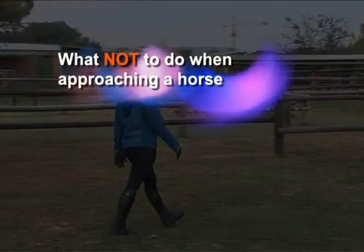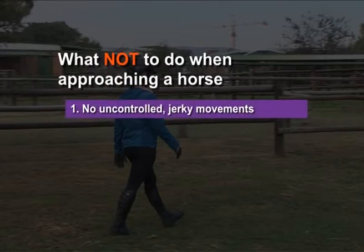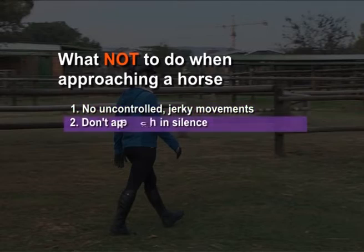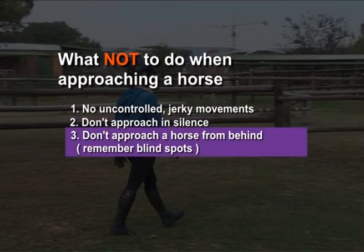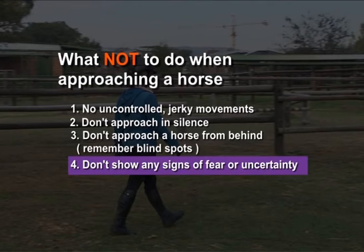What not to do when approaching a horse? Never run or jump or make any uncontrolled jerky movements. Never approach in silence and startle the horse with your unexpected presence. Nor shout and wave your arms about. Never approach a horse by way of its hindquarters or from behind — you're quite likely to get kicked. Try not to show any signs of fear or uncertainty, even if you feel that way.